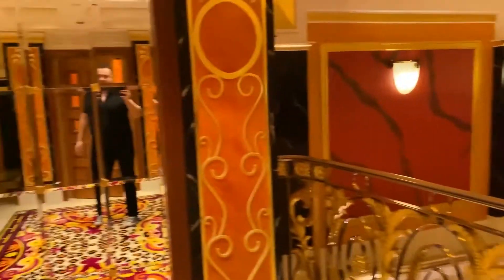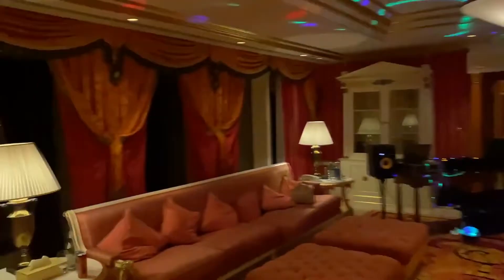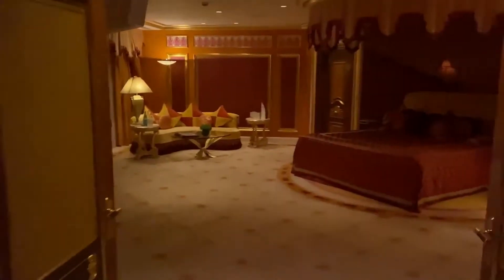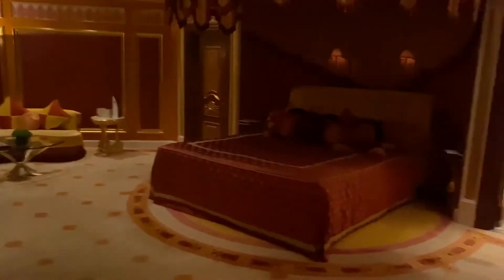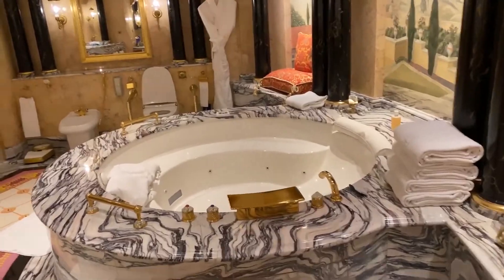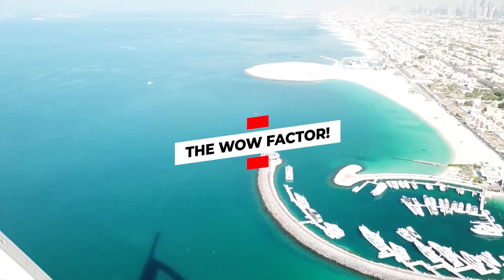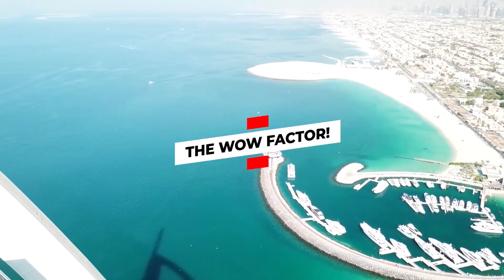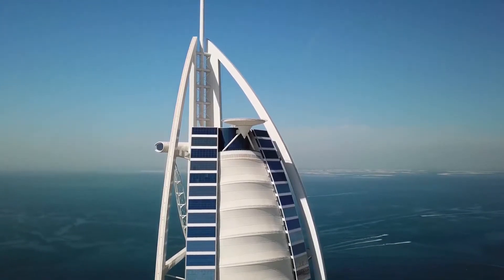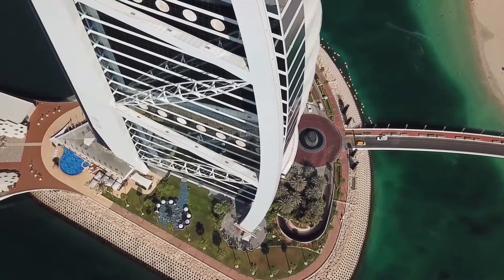The 321-meter hotel accommodates only 202 double-floor suite rooms, with almost 39% of its architecture being unusable for living space. Rooms are in high demand even though rates are over $2,000 per night, as many consider it to be a once-in-a-lifetime experience. The mesmerizing panoramic views of the ocean from its luxurious duplex suites, a private beach, and complimentary access to the Wild Wadi water park are a few of the best features that would make you fall in love with this marvelous hotel.